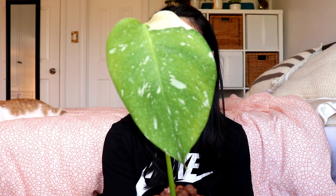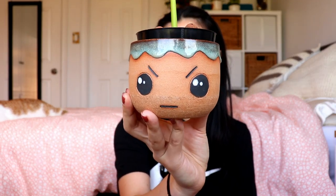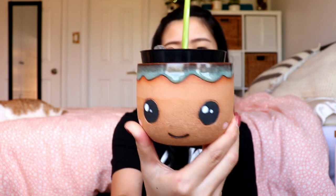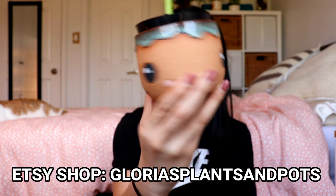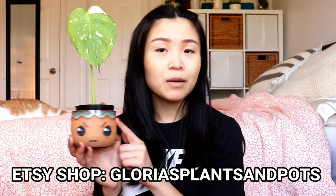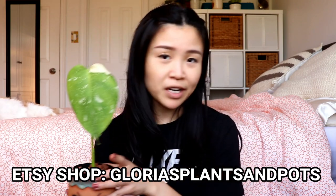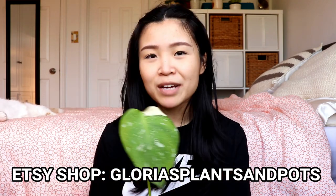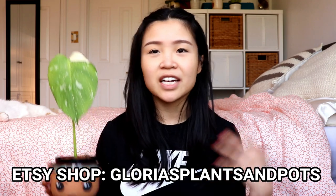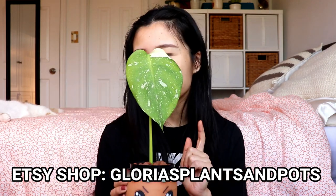This is the Thai Constellation — a single-leaf beauty — and I have it paired up with this cute little planter. It's a really cute face pot available on my Etsy shop. There's a happy side and an angry side, so it's a dual face planter available at Glorious Plants and Pots if you guys are interested. I have a bunch of pots available for sale — I hand make them myself on my pottery wheel and I glaze them, carve them, everything all by myself.